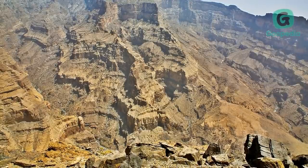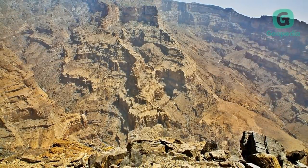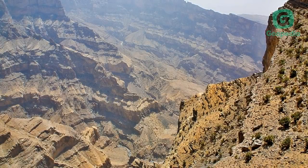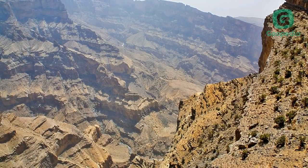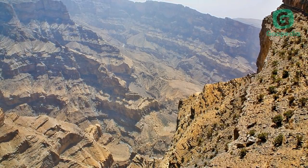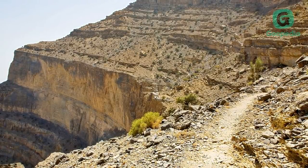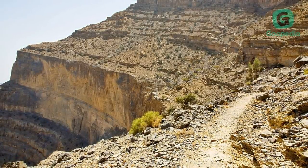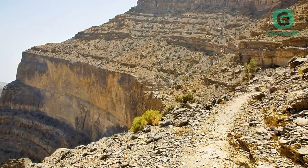Jebel Shams is a mountain located 240 kilometers, or 150 miles, from Muscat. It is the highest mountain of the country and part of the Al Hajar Mountains range. It is one of the must-see attractions for any visitor to Oman, with views of the Al Nahar Canyon so spectacular as to be labeled the Grand Canyon of Arabia, as well as its mild climate, exciting trekking paths, and off-road adventures.